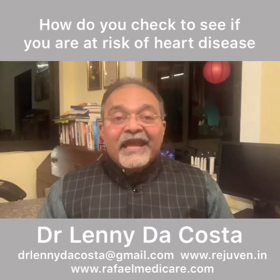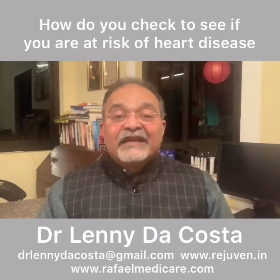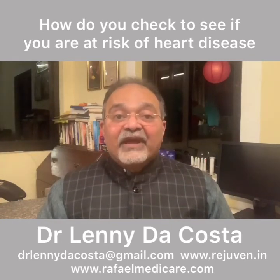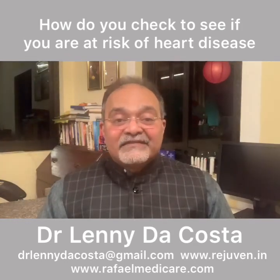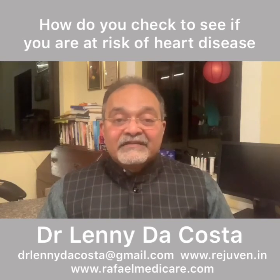And finally, HSCRP — high sensitivity C-reactive protein. This tells us that there is a lot of inflammation present in your arteries. It is well known, with so much data coming out, that high inflammation leads to heart disease, stroke, cardiac arrests, plaque formation, high BP problems, diabetes, uncontrolled diabetes, and even cancer. HSCRP levels should be below 3 — there should be no inflammation in your body. So if any of these three tests are above the limit, you need to see your doctor, and preferably somebody who understands how to reverse this using the techniques of functional medicine.